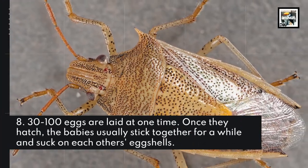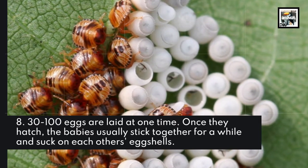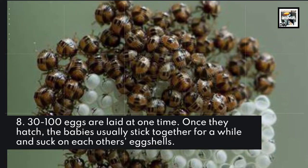Fact 8: 30 to 100 eggs are laid at one time. Once they hatch, the babies usually stick together for a while and suck on each other's eggshells.